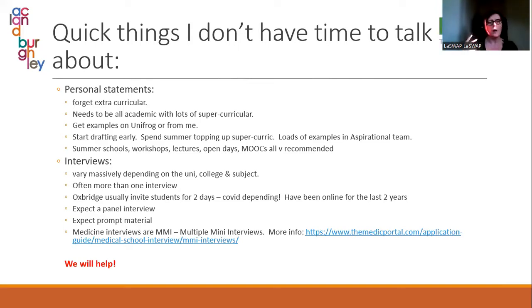There is often more than one interview. Oxbridge haven't announced this year whether they're doing them in-house or remote — they've been online for the last two years, but in the past they've invited students to go and stay for a couple of days. Students should expect panel interviews and prompt material to read and comment on. Medical interviews are something called MMI — Multiple Mini Interviews — where they go around different stations and do multiple short interviews on different topics. I have brought in friends, lecturers, and people from all over to do mock interviews. We've had students at Cambridge and Oxford who've helped with personal statements — we really do make sure students are as prepared as possible.